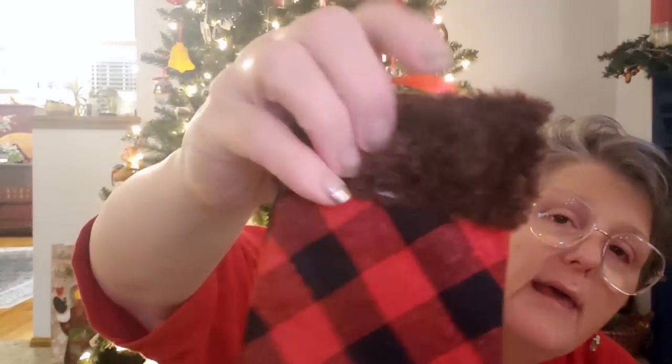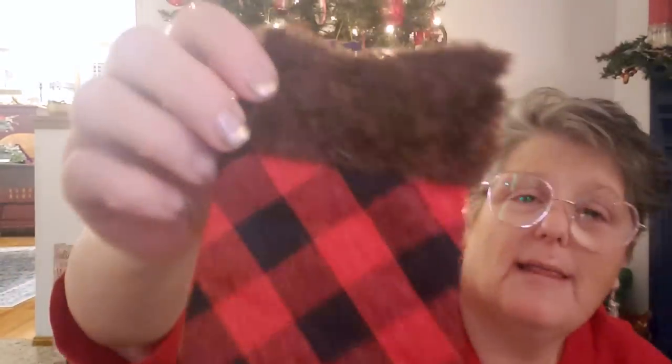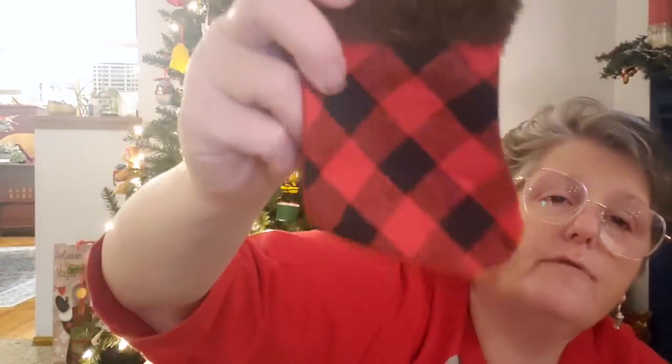We're down to the last couple of things. Please look at this little stocking with the buffalo check and fake fur — I love it! I think these are ornaments, but think gift cards, guys. Slip a gift card down in here and tie it onto like a can of candy or something — that would be so cute. Or throw it on your tree as an ornament. They had other patterns and they're two for a dollar.